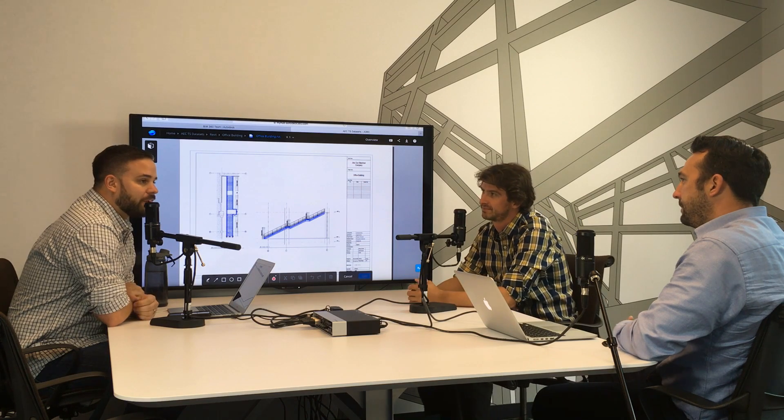Awesome. Well, thanks for coming by. Of course, I appreciate it. Thanks for watching, and we'll see you next time.